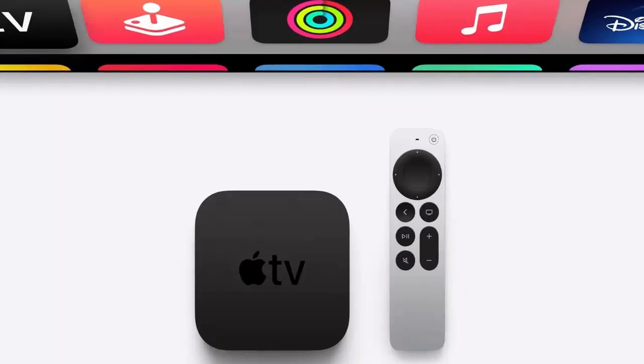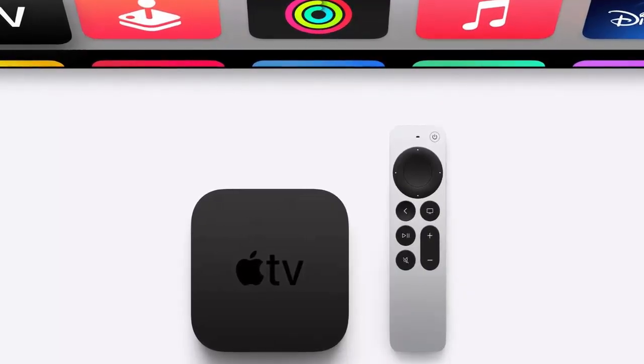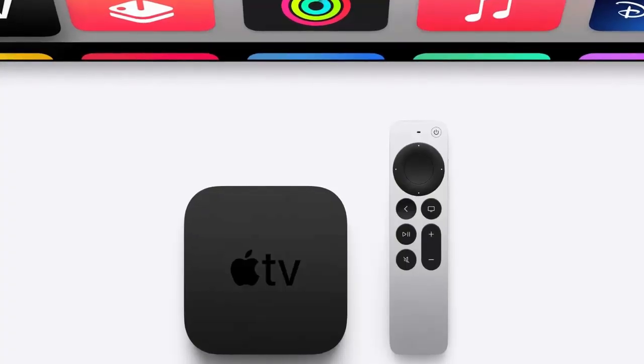Your Apple TV app also gets a makeover. New tabs like Add to Watchlist, Info, and Next make it easier to organize your content, while the revamped clips section replaces trailers and teasers, making content discovery more intuitive.